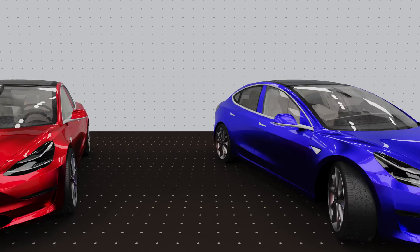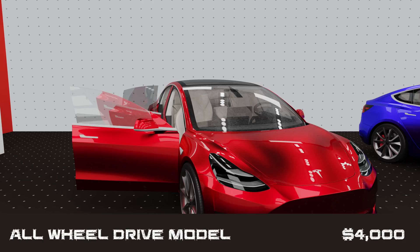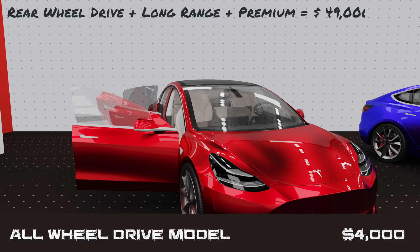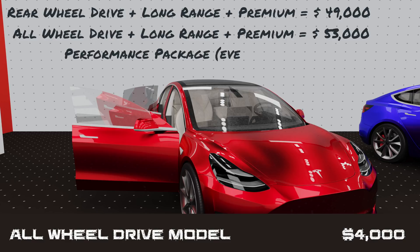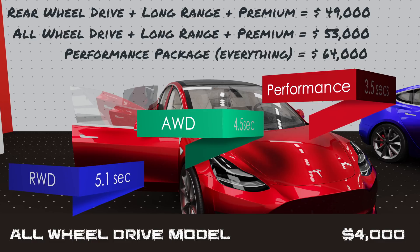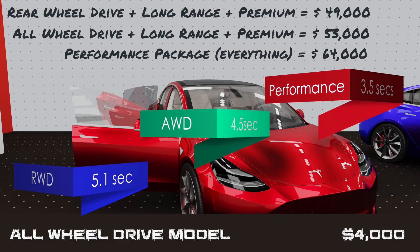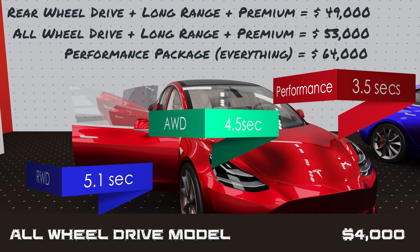Tesla has also recently announced and begun taking reservations for the all-wheel drive Model 3s. All-wheel drive adds $4,000 to a $49,000 car that already has the extended range and premium packages. A further $11,000 lands you the flagship performance all-wheel drive model that cuts the 0-60 time to just 3.5 seconds. That means the top-of-the-line Model 3 will cost $64,000 before tax and credits.